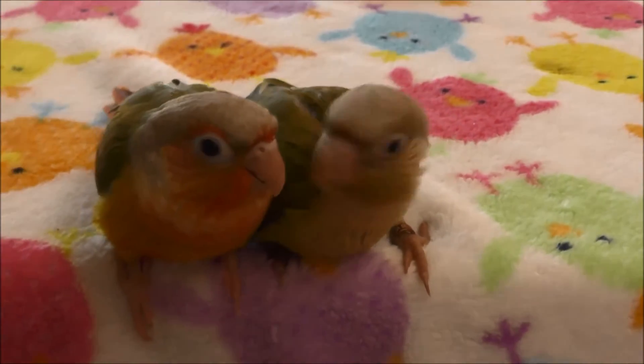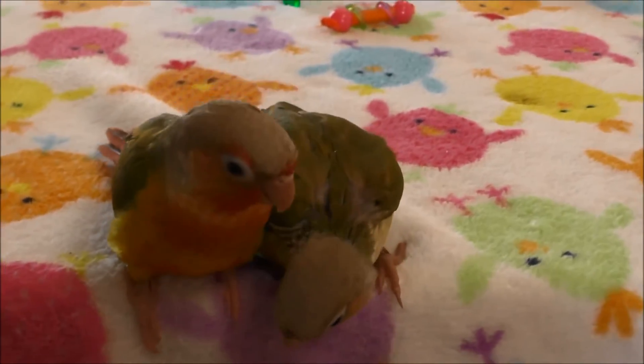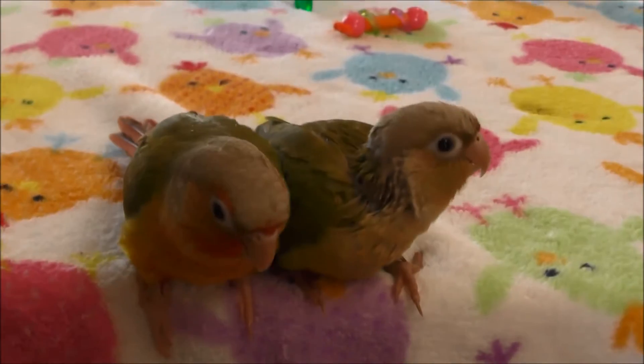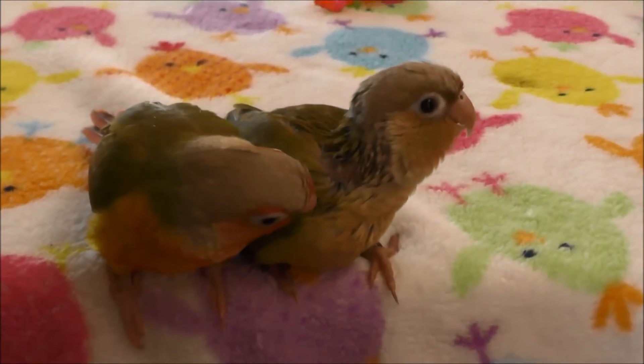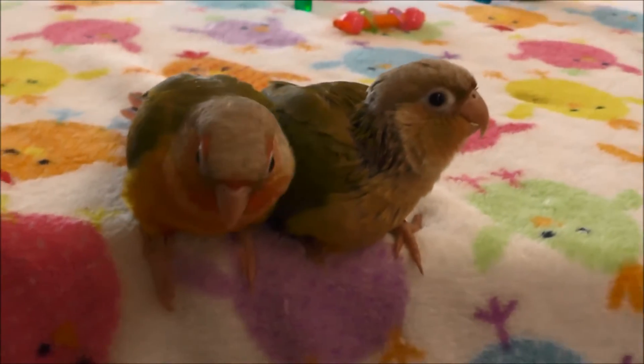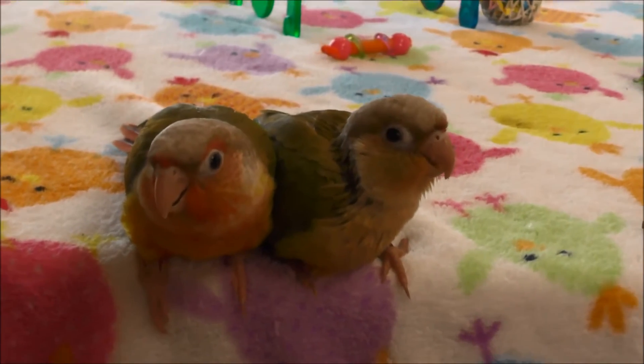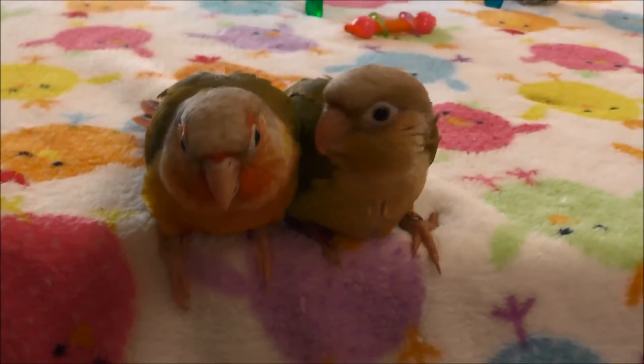I bet your friend's gonna teach you! Jacks is going home with Reina, which is a yellow-sided green-cheeked conure. So when he goes to a cage, he will be in Reina's cage — just him and Reina by themselves so that they bond. Reina is older than Jacks, so I'm sure Jacks will learn a lot from Reina.